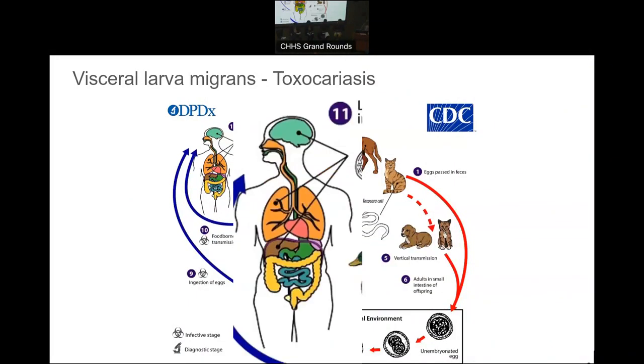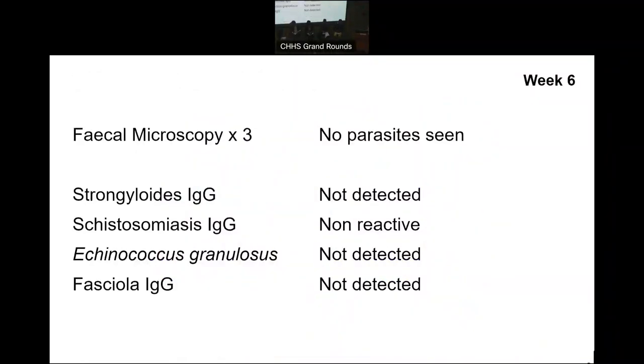She had some serology performed. The fasciola serology — for those who don't know, it's a liver fluke typically associated with water or aquatic vegetation, particularly watercress — tends to cause a fairly distinctive hepatic pattern. But by itself it's not an infection we commonly see, so to see it like this would be very unusual. Strongyloides is the one I'm always worried about, and it's not detected, but we know the test is not 100% sensitive.